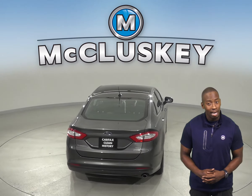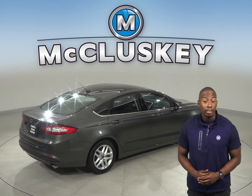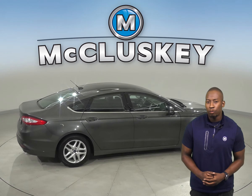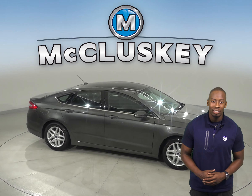This Ford Fusion has passed our extensive 172-point inspection, so it's ready to hit the road. It will be covered by our free lifetime mechanical warranty, good for as many miles and as many years as you own it. Come on down today and take it on a free 48-hour test drive.